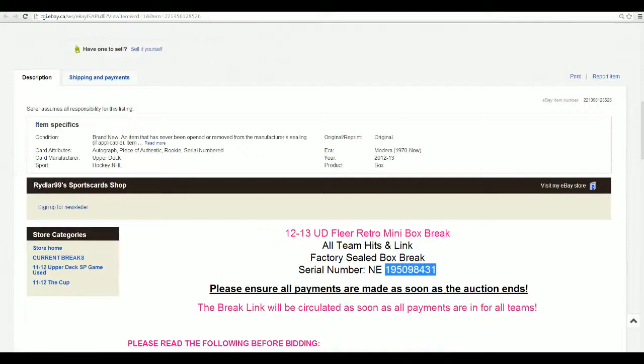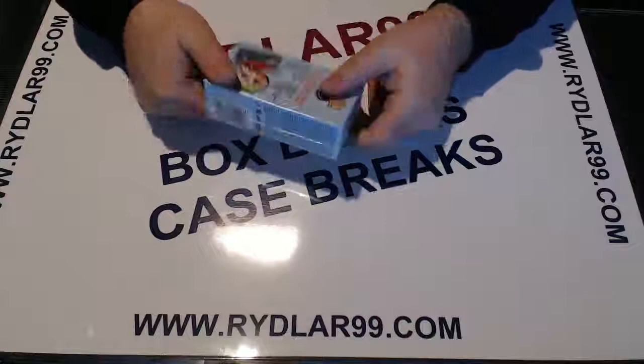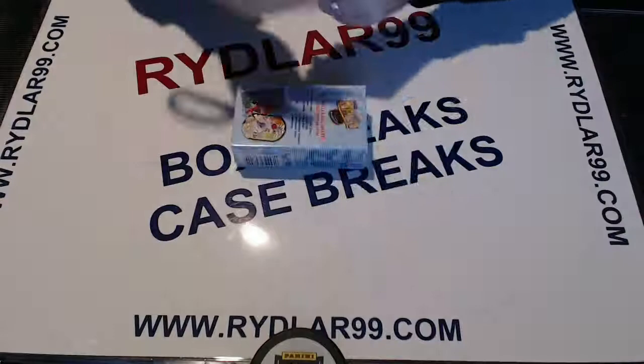Box number is 195-098-431, 431 being the last three digits. Let's just pop this open and check we have the right box. 195-098-431 is of course a sealed box of Fleer Retro Mini. I wouldn't have it any other way.